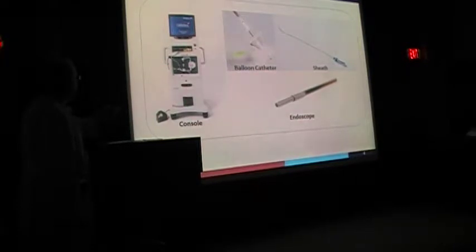This is the CardioFocus system: a console and a balloon catheter that goes through a plastic tube called a sheath. The catheter is inserted deflated, goes through the sheath, and then you position it at the vein. It's got a tiny endoscope built into it — that's what enables you to visualize the inside of the vein for very precise, accurate vein isolation.